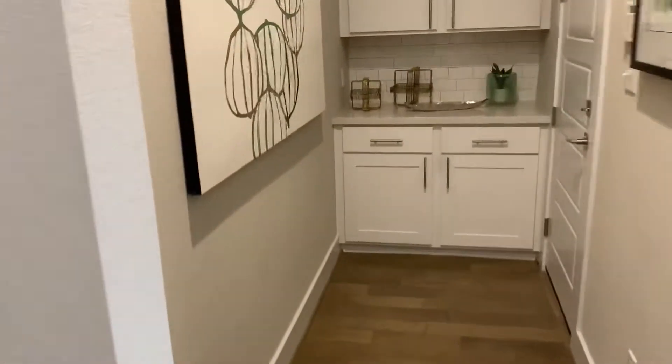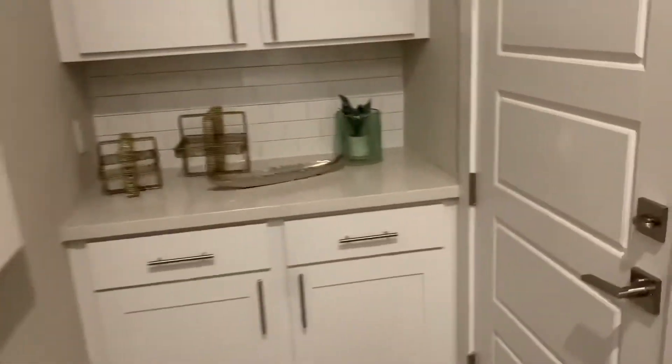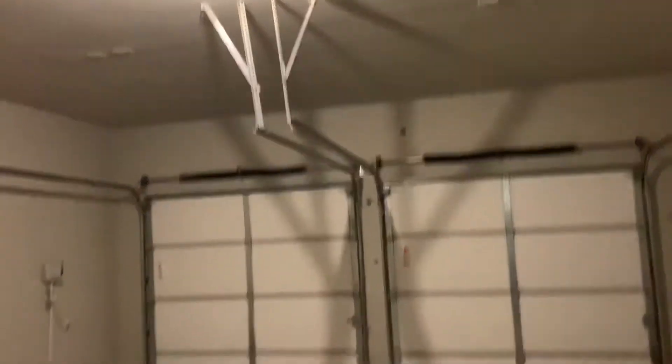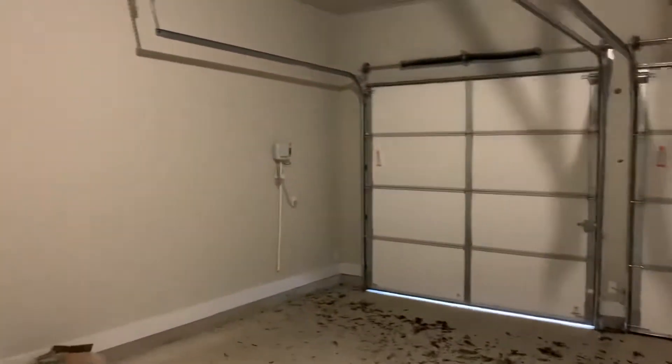Around here you have a nice little counter of cabinetry. There's a garage area — they were asked to put some garage door openers in. The home also has a full sprinkler system.